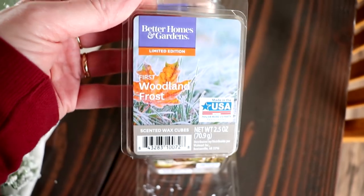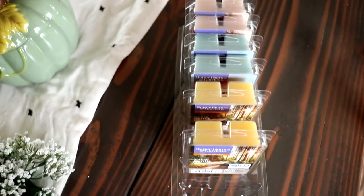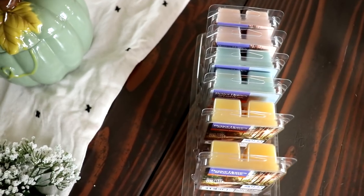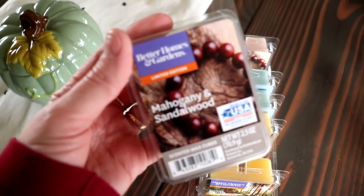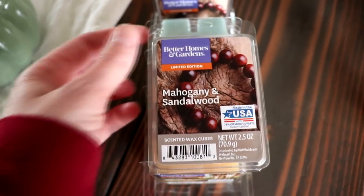I also got Woodland Frost — oh my gosh, another amazing scent. I don't have any food scents; I'm not really a food scent person unless it's cinnamon, nutmeg, or citrusy. And then this one — if you know me and watch my channel, you know I love sandalwood. This smells so good. So that was my little thrift haul plus fall and Christmas haul. If you like this video please give me a thumbs up and subscribe — I'll check you later, bye!